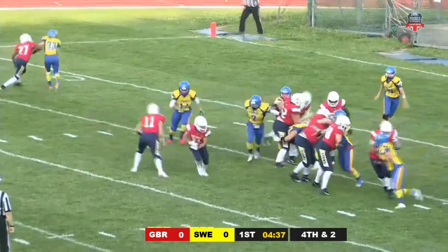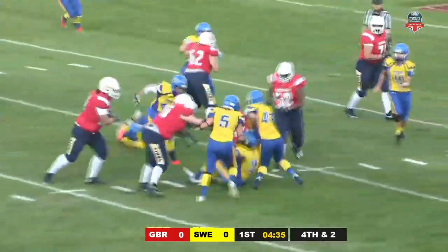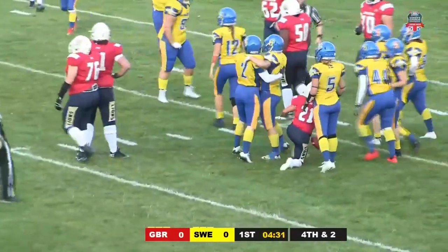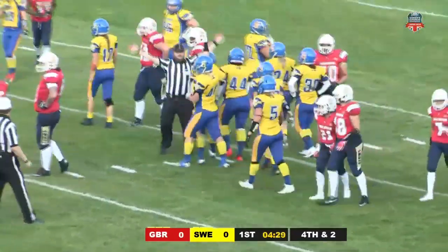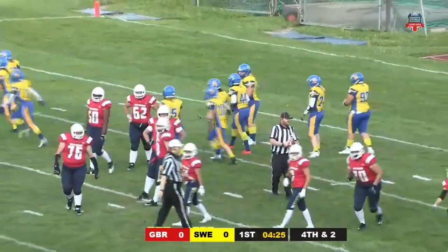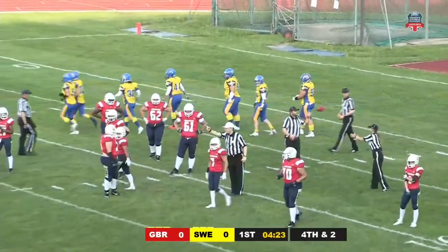Does Green keep again, or does Mata get it? This time it's Mata, and she's in trouble — she's snagged and that's going to be turnover on downs. Sweden, although they get the ball for their first possession very close to their own goal line, will be pleased that they've managed to hold the red-shirted Lions out of the end zone.